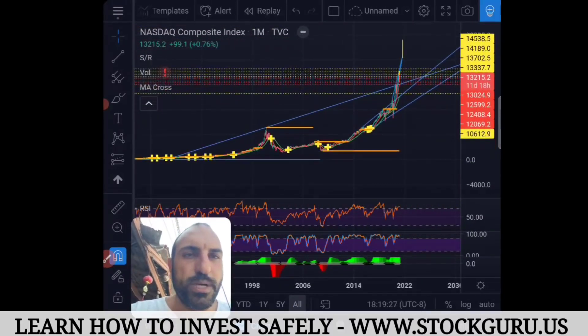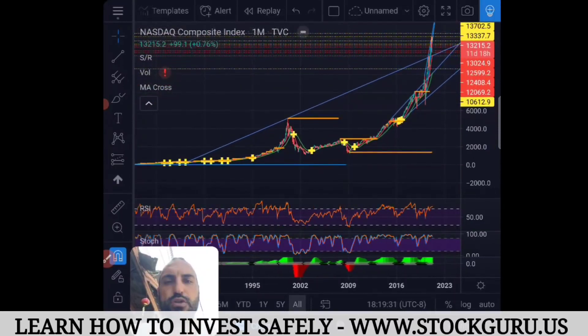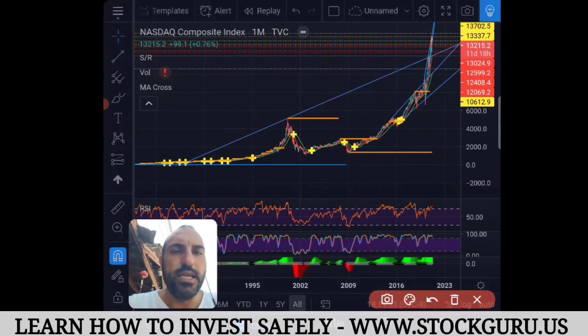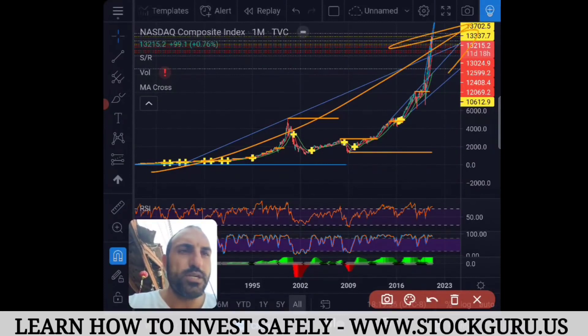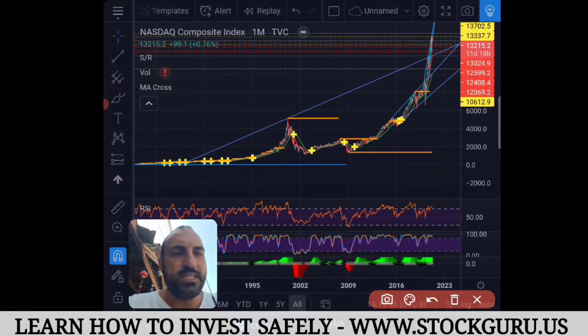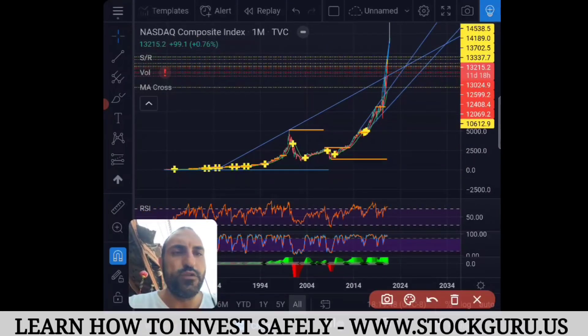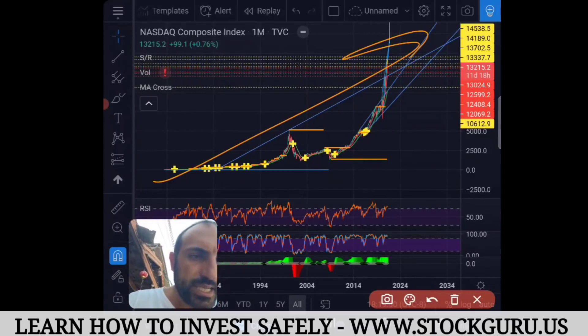You still dollar cost average, as I teach in the Stock Guru course, because this is the U.S. stock market — the Nasdaq, the top tech stocks in the U.S. — and it always goes up. This was the dot-com bubble in 2000, this was the global financial crisis in 2008-2009, and this is the U.S. tech sector. The U.S. stock market always goes up. The trend is your friend — it's massively trending up.